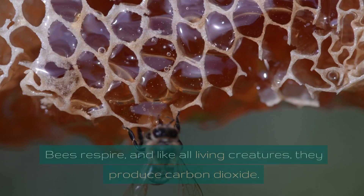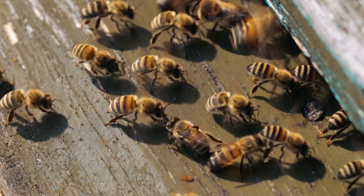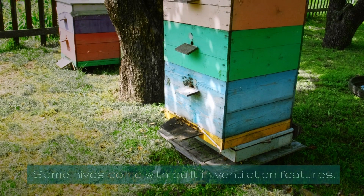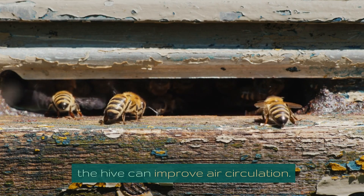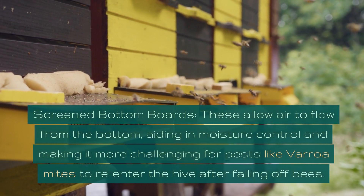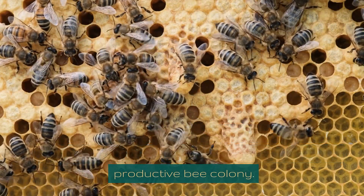Bees respire and produce carbon dioxide, so proper ventilation ensures fresh air circulates through the hive for efficient gas exchange. To achieve optimal ventilation, make sure your hive design allows for good airflow — some hives have built-in ventilation features. You can also add small holes near the top of the hive, adequately screened to keep out pests. Screened bottom boards allow air to flow from the bottom, aiding moisture control and making it harder for pests like varroa mites to re-enter after falling off bees.